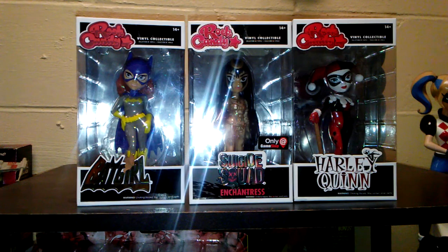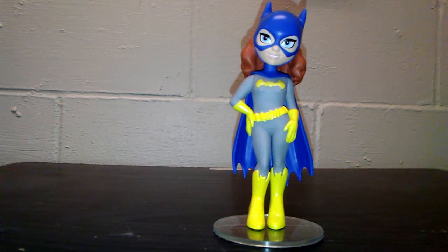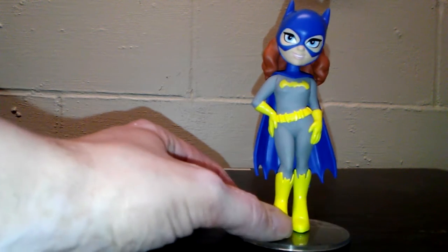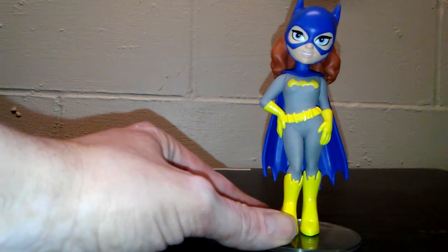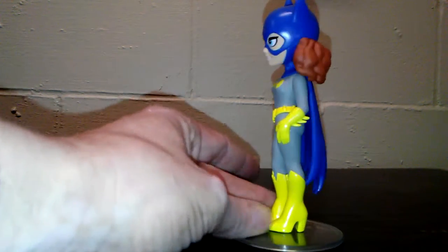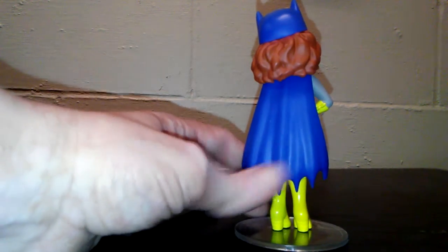First up we have the Rock Candy Batgirl. I like this version of Batgirl — I do like when she had the purple outfit, but my sister-in-law got me this one for Christmas and I really like it. They did a good job; they got the little detail on her boots, Batman's cowl on the boots, which is really cool. They got the gloves right and even got Barbara's red hair.